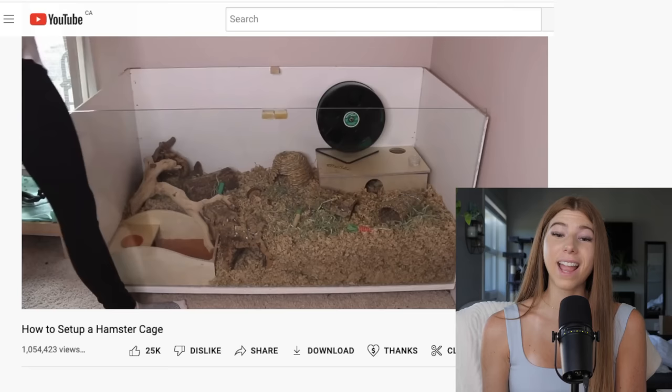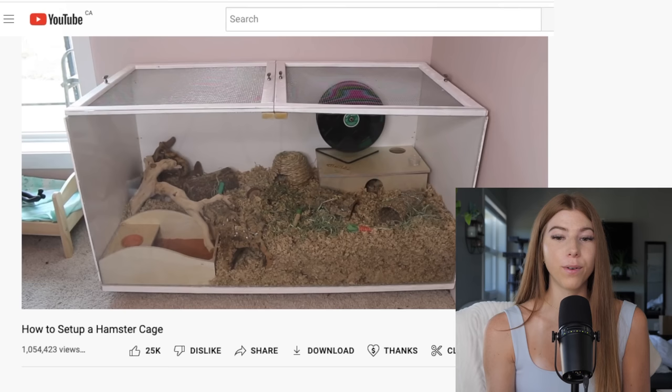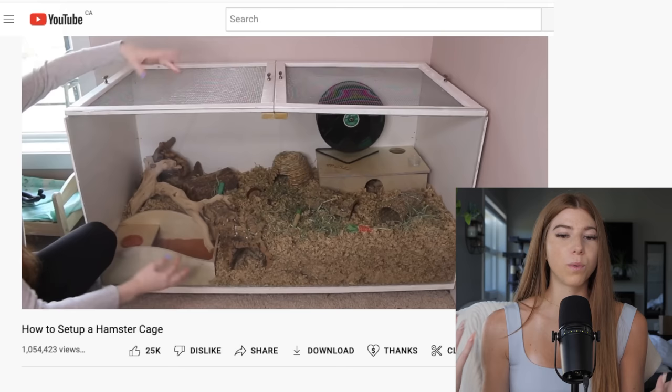In 2020 I got my long-haired Syrian Lenny, and his first cage setup wasn't that great either. It's decent — he had a six-chamber multi-chamber hideout, an 11-inch wooden wheel, a nice big sand bath, grapevine wood, cork logs, and another hideout. But I just see so much potential I could have utilized; there wasn't a ton of stuff for Lenny to actually do.